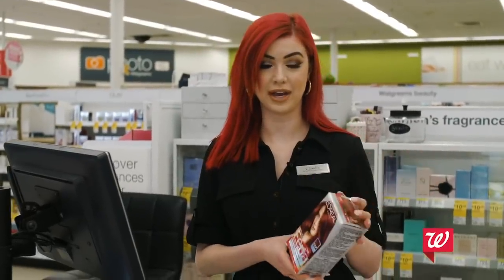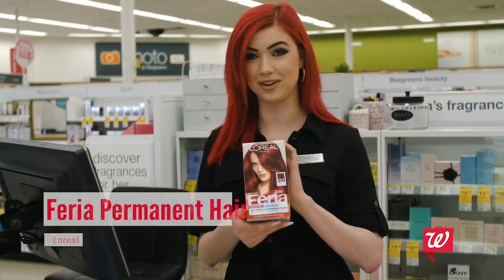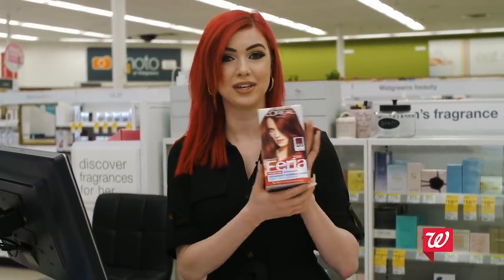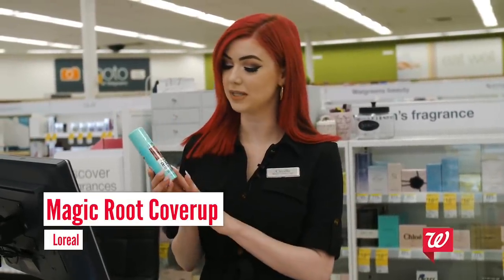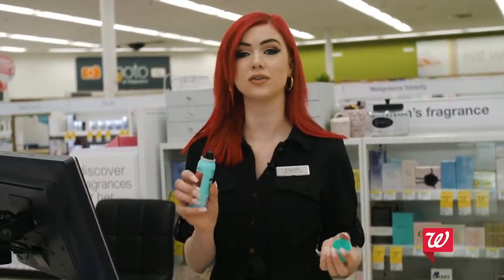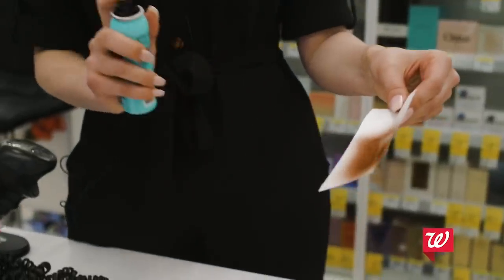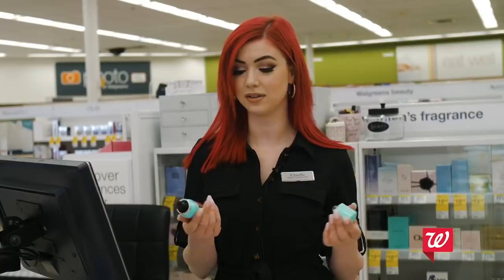One of my favorite hair dye brands is L'Oreal. Again this is another red one — no shocker — but they have every single shade and it makes your hair super shiny. L'Oreal also creates little root touch-ups, and this is the Magic Root Cover-Up. This one's a spray, but they also have little sticks and other ones. This is more of a quick, temporary, daily thing you can use.